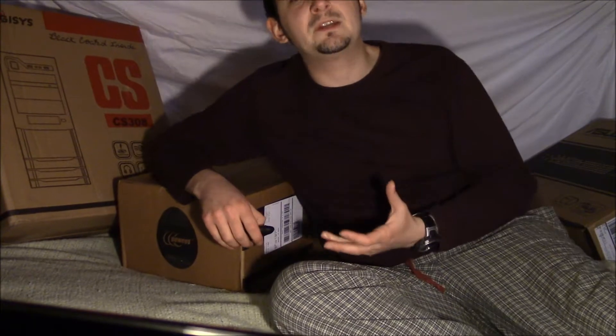Why would somebody want to build a desktop computer to begin with? Well, if you're able to spend a little more at the start, having a computer with fully interchangeable and upgradable parts makes for a much better investment over time, since you don't have to replace the whole computer every five years or so.